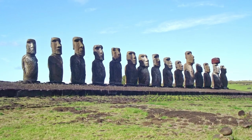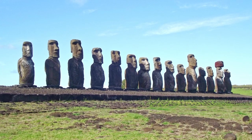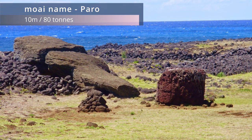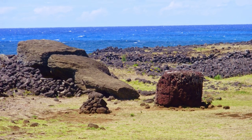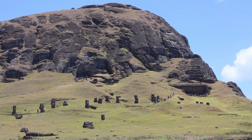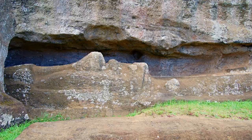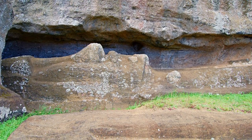The average size of the statues is around 4 metres tall and weigh 14 tonnes, but the largest one erected was this one at 10 metres and weighing 80 tonnes. It's thought to have fallen over or been knocked over around 180 years ago. Most Moai were carved from volcanic rock on the slopes of a volcanic crater called Rano Raraku. This place used to be a quarry for hundreds of years and shows us how the Moai were carved from the rock.